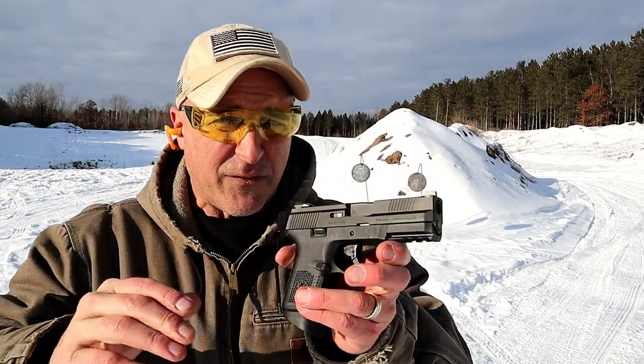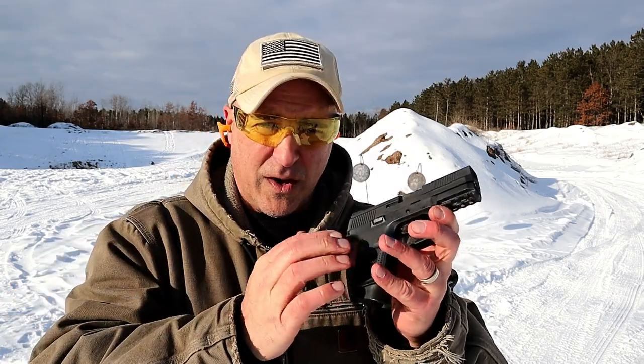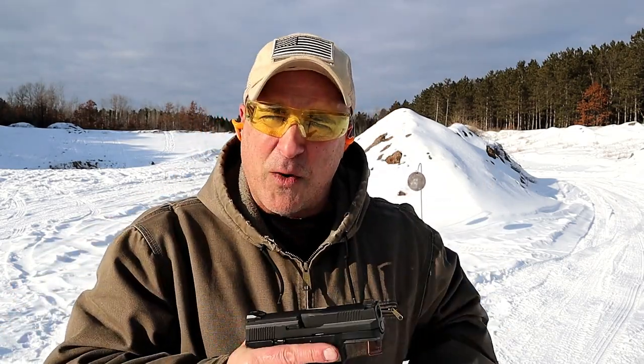I think this is a nice gun. I know a lot of FN fans out there who really enjoy the FNS 9C, and I am one of them.